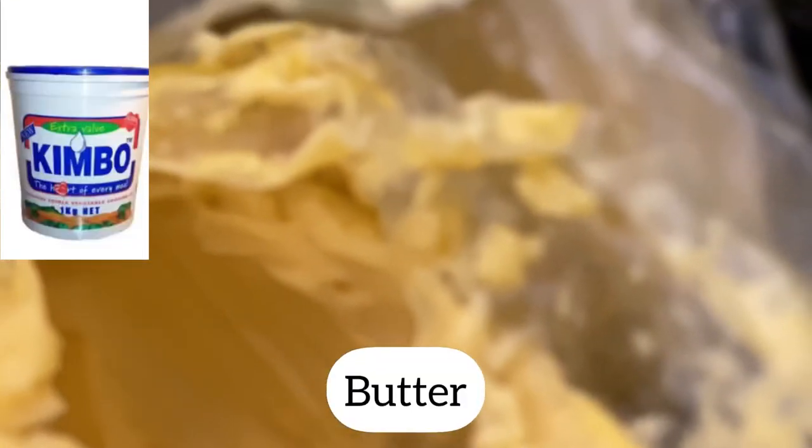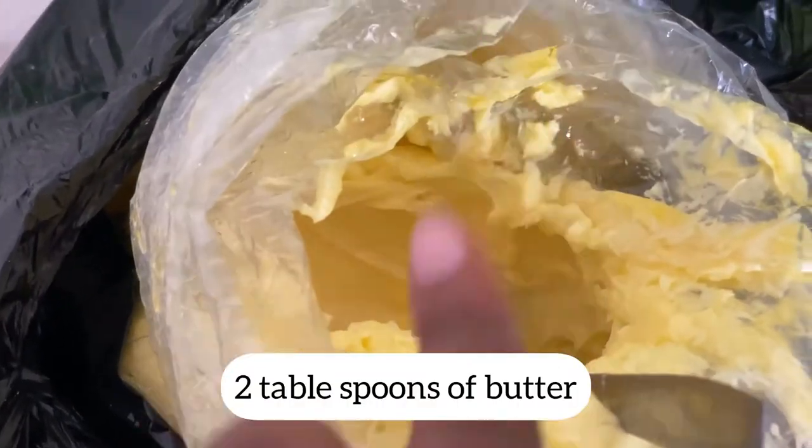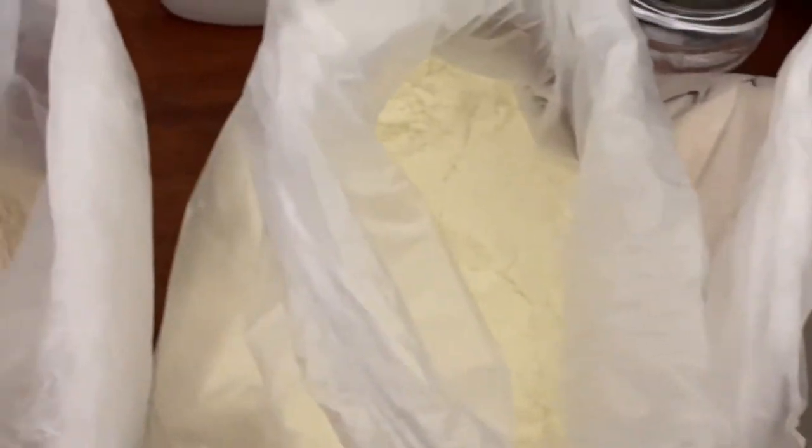It's already flavored. Then voila, we have butter. If you're Ugandan or East African, preferably Kimbo would do the magic for you. And that is two spoons in the 10-liter milk mixture.